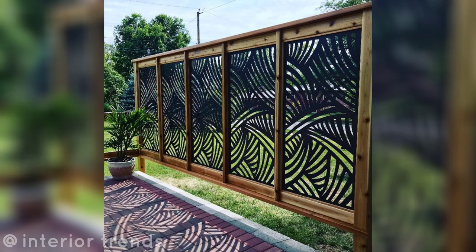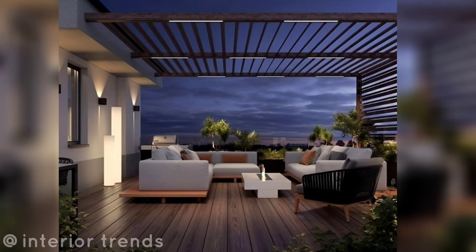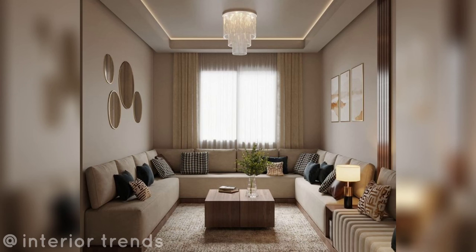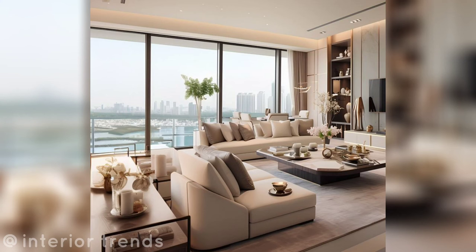Privacy screens: use modern privacy screens or outdoor curtains to create a sense of seclusion on your patio. Colorful accents: add pops of color with vibrant outdoor cushions, rugs and decorative accents to liven up the space.